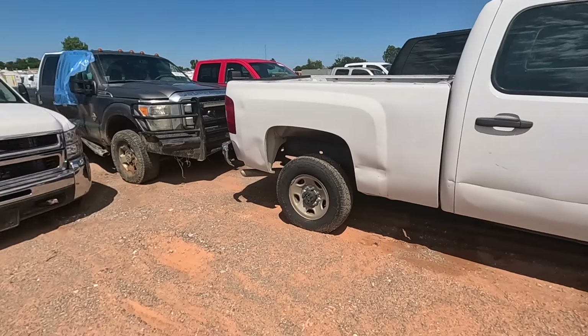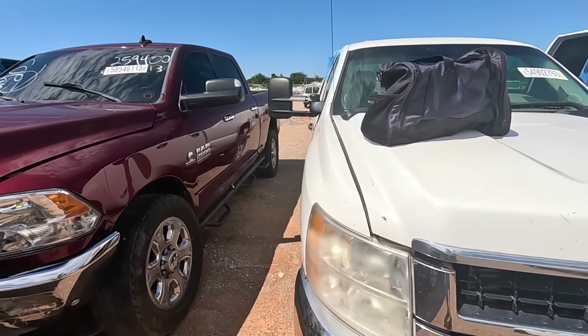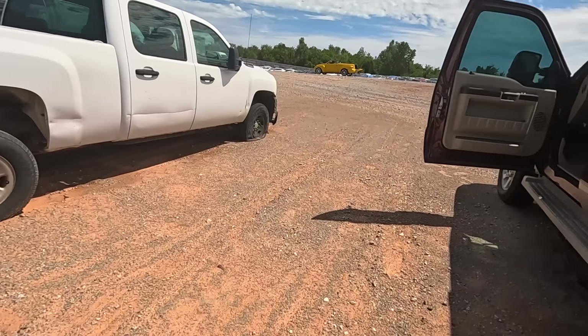Here's something I like. You see this Chevy right here — I guarantee you it's a 6.6 Duramax with an Allison transmission. You know what I love about that? Consistency. It's just consistent.